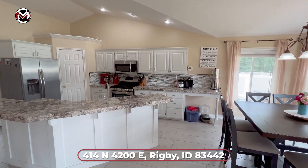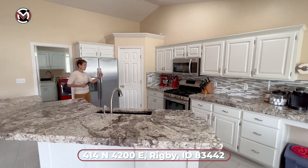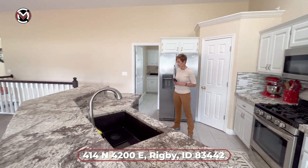You probably got a glimpse of the backyard, but we're saving that for last. So keep checking out the kitchen — it's beautiful. We've got a gas stove, which is wonderful, and a sink in the island, which is all one unit.